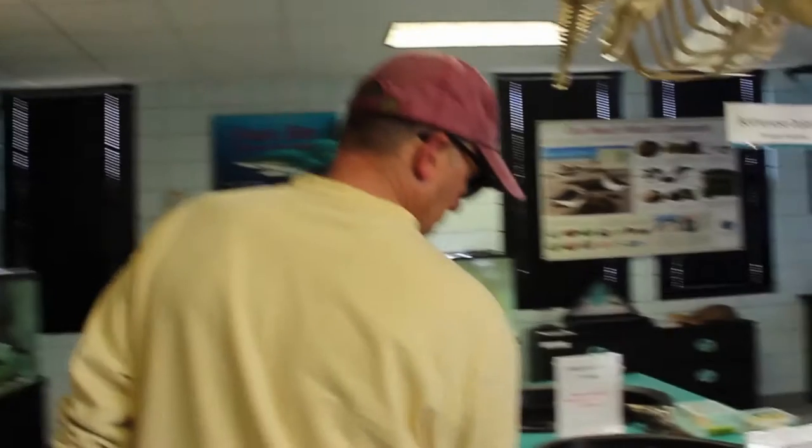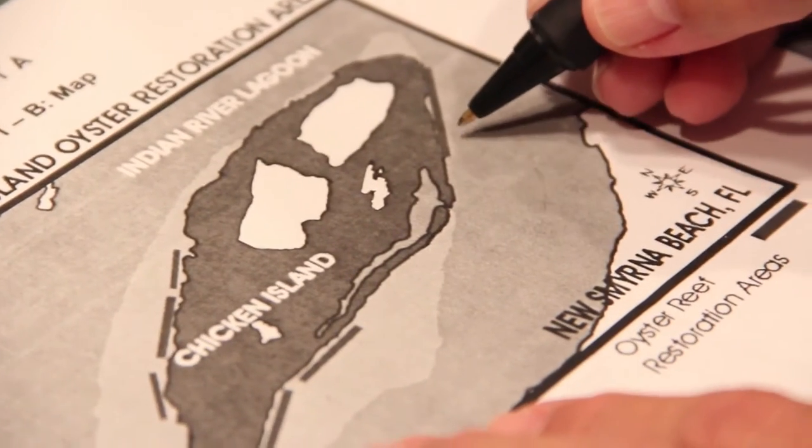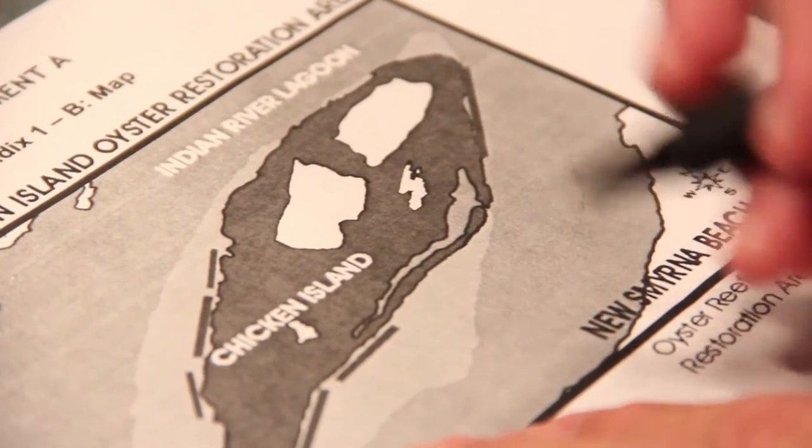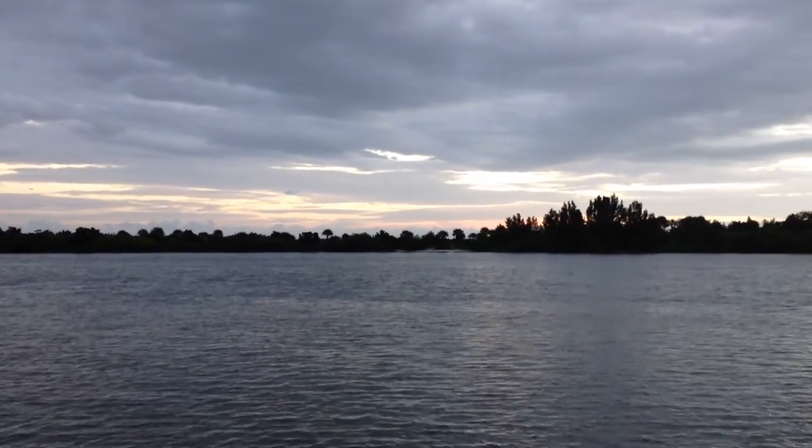The primary focus of this project when we began was dealing with an issue of plastic poles that were used to restore — or in an attempt to restore — mangrove areas. That project was not a success. However, the plastic poles installed along this edge of Chicken Island have also attracted oysters to them, so oyster clusters have been growing around that, which is a positive outcome.